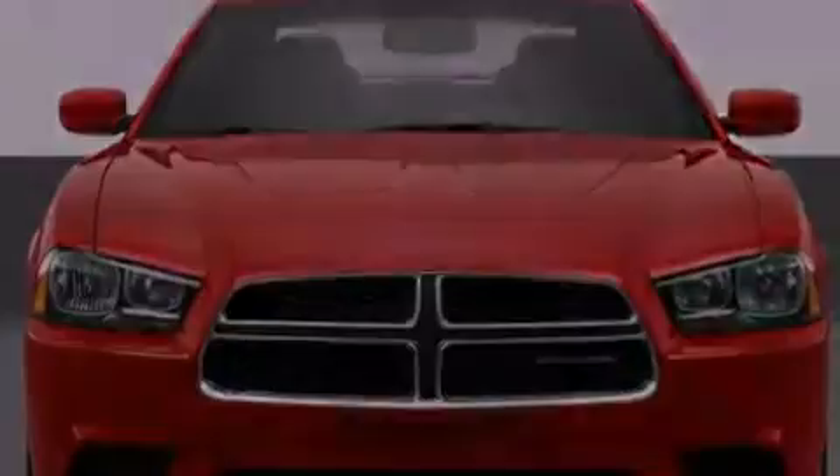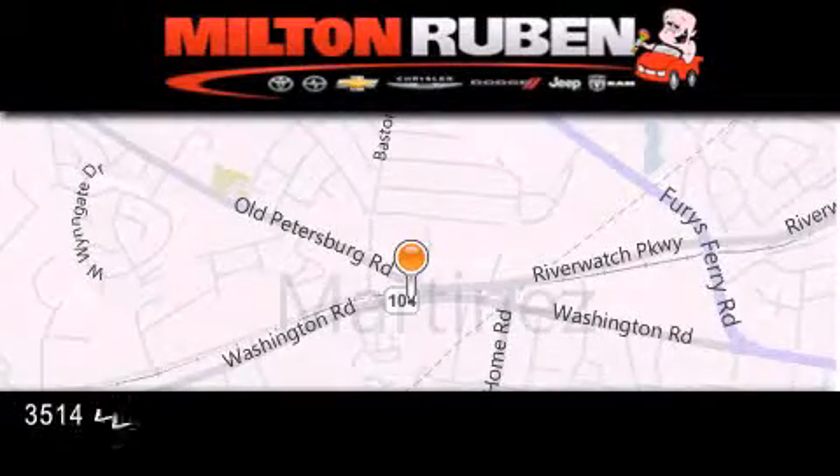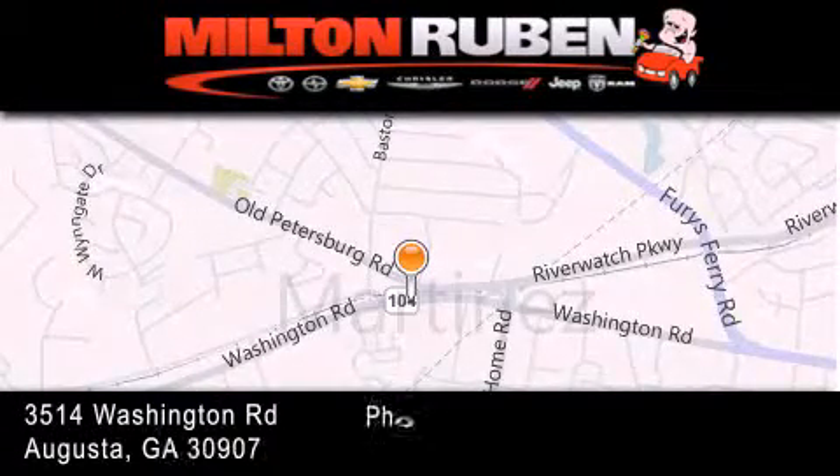Call now to find out how you can own this breathtaking vehicle. Come experience the Drive Baby advantage here at the Milton Ruben Superstore.